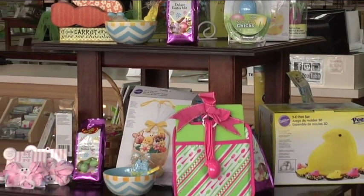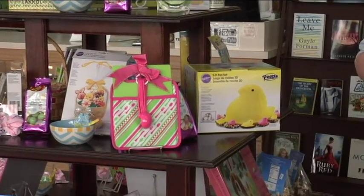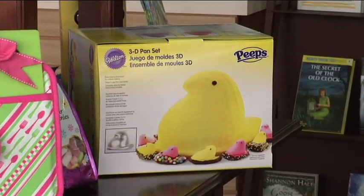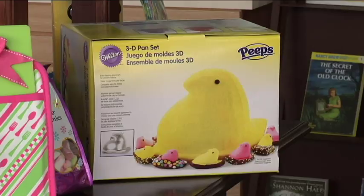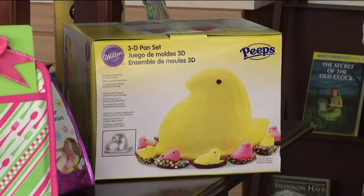That is a 3D pan set, so for that perfect Easter cake, for all your parties and stuff, it will make a giant peep cake. How does it work? I'll bet you have to bake two sides and then put them together? Yes, ma'am. So those of you that like baking, we've got a few items on here actually.